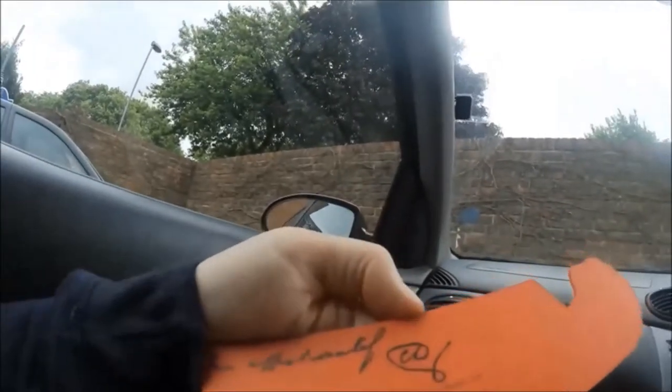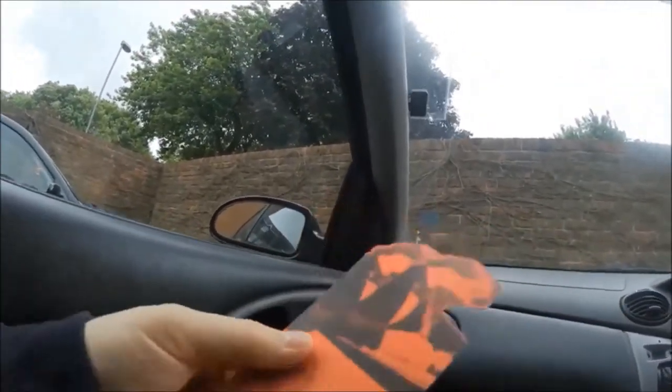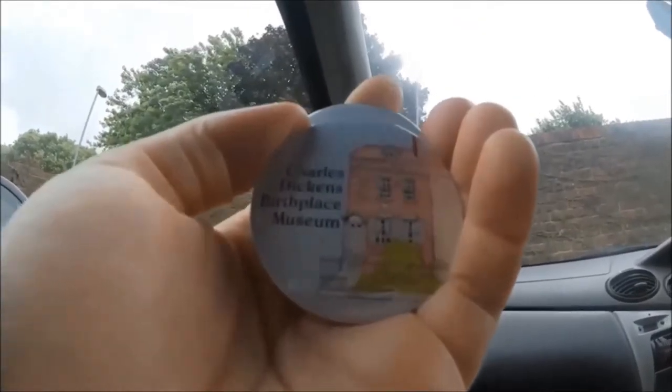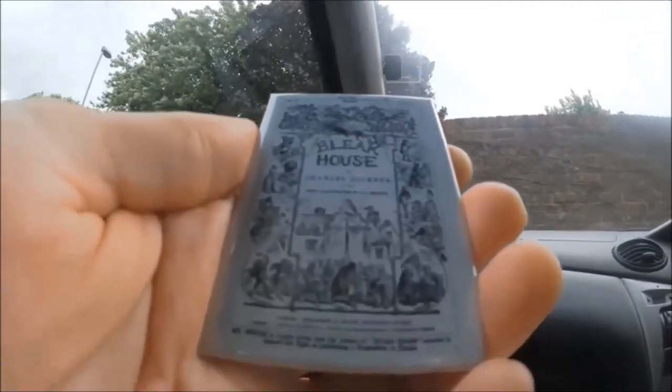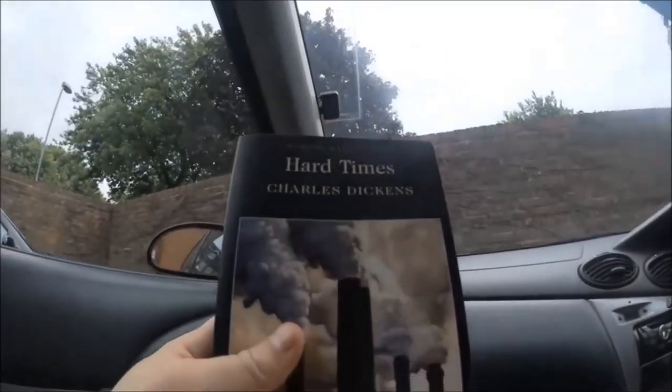Here's some of the stuff that I got from the gift shop — some pretty cool little Charles Dickens bookmarks, a Charles Dickens Birthplace Museum badge, some fridge magnets, and of course a copy of Hard Times. I always get some fridge magnets for my mom every time I go to a tourist attraction.